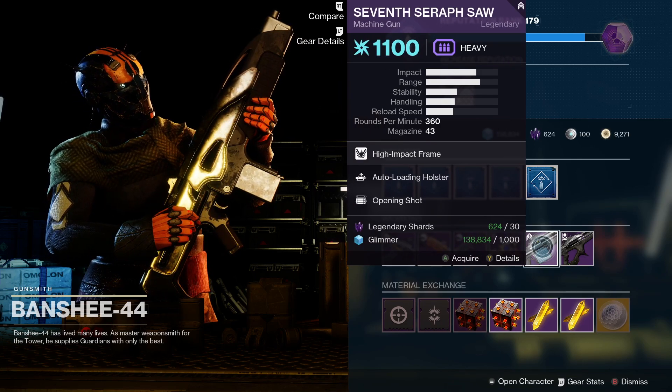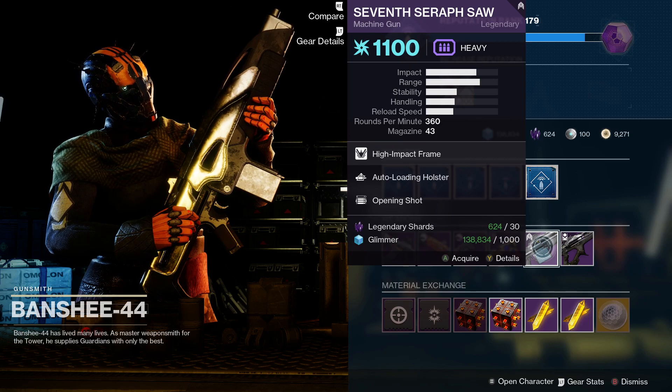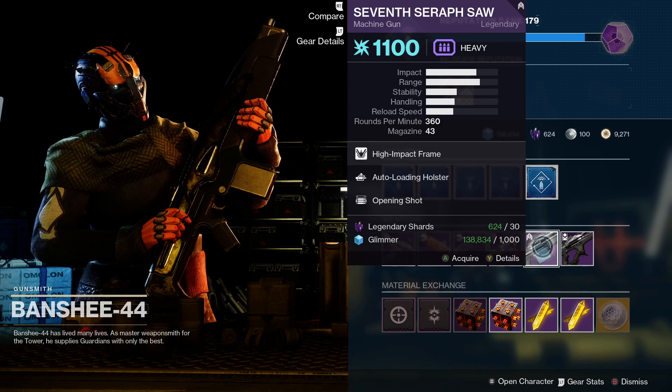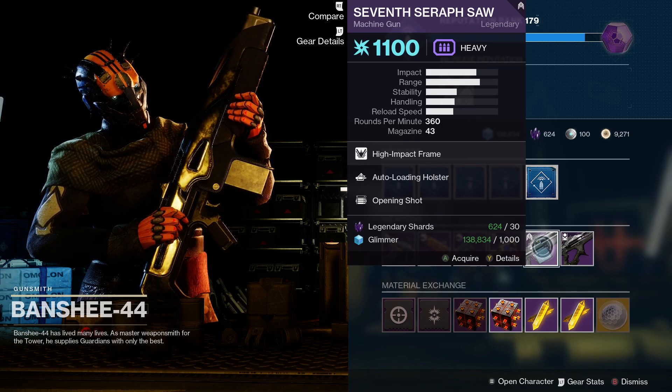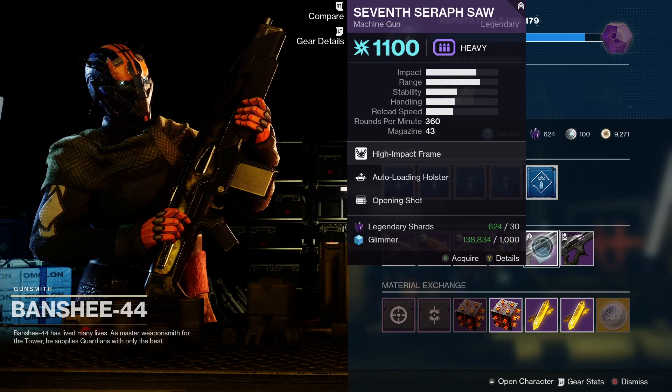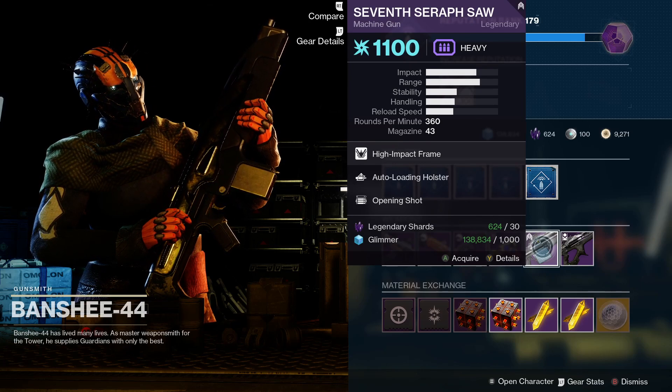Next up we've got the Seventh Seraph SAW - this is a high-impact frame power machine gun. It comes with Auto-Loading Holster and Opening Shot, which is quite a good perk combination. It also has the benefit of creating Warmind Cells, so I would recommend picking this one up.